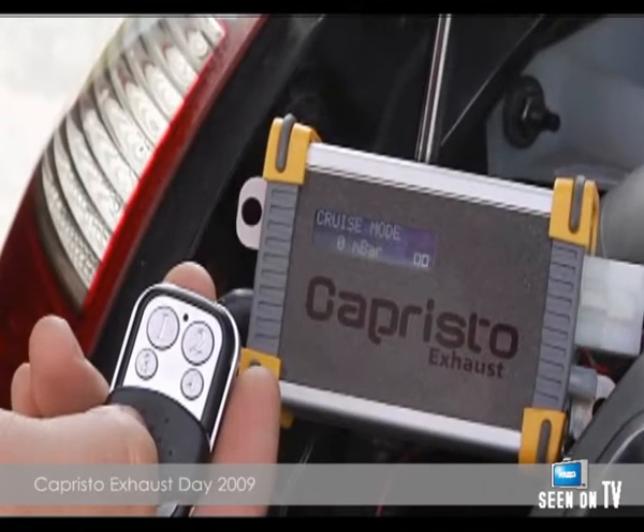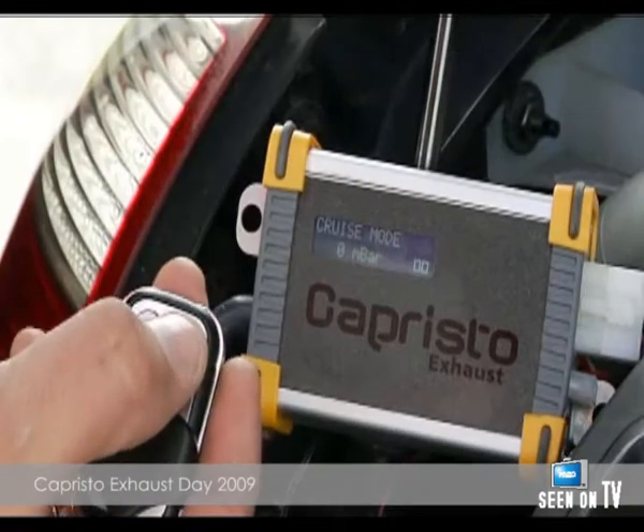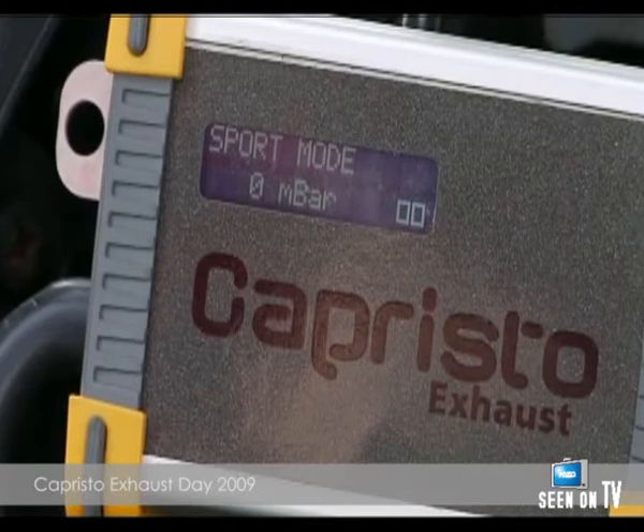In Touring mode, the valves open very late and the sounds are highly muffled. In Sports mode, the valves open much earlier and release their maximum output very early, creating that thoroughbred sports car sound.